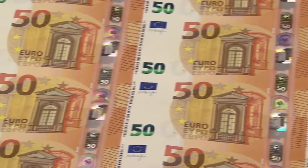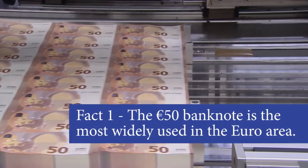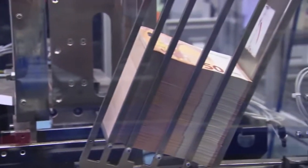Did you know that the 50 euro banknote is the most widely used banknote in the Euro system? There are 8 billion 50 euro notes in circulation — that's almost half of all cash in circulation.